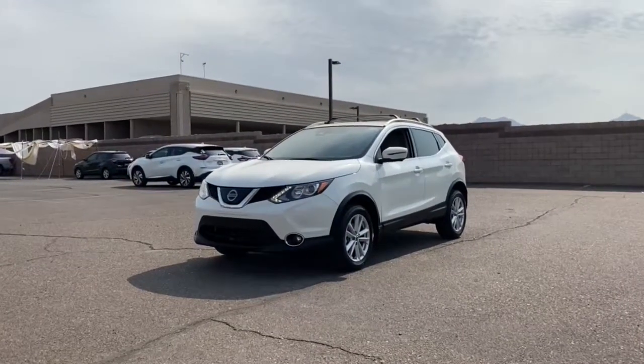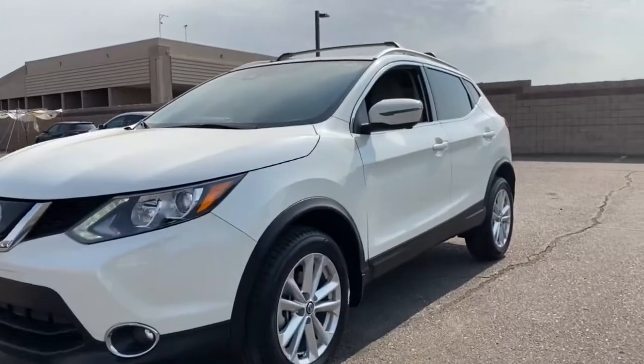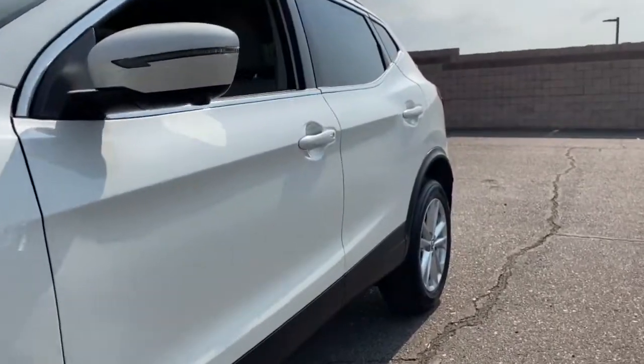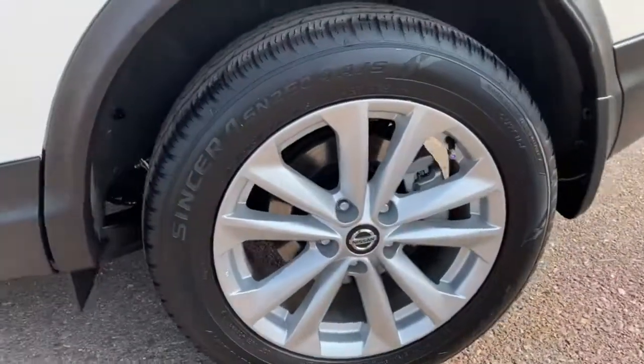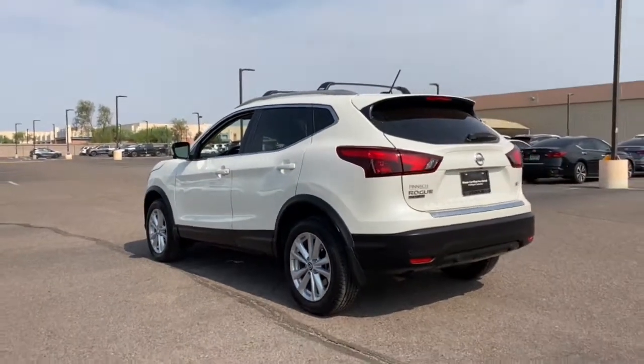Look no further than the 2019 Nissan Rogue. This feature-rich Rogue adds confidence and convenience to everyday life. Standard driver-assist safety tech, large cargo capacity, and spacious seating have your back wherever the road may lead.